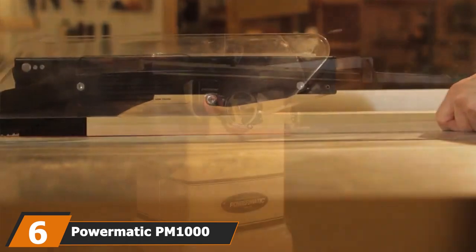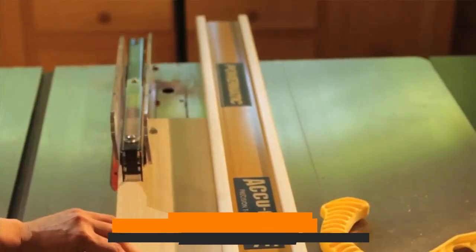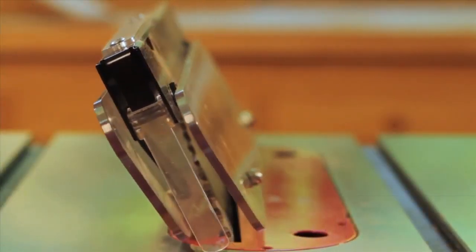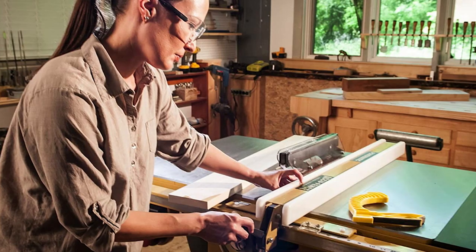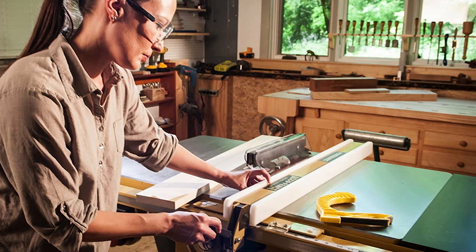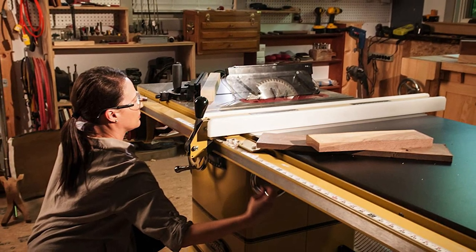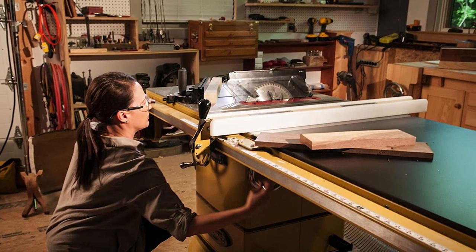The number six position is dominated by the Powermatic PM1000 table saw with a 30-inch fence. Powermatic has developed one of the best cabinet table saws out there, and what sets this apart is its blend of features and affordability. You'll find superior features typically only found on much more costly top-of-the-line cabinet saws. Interestingly, it can run on a regular 115-volt power outlet, making it an easy addition to your home workshop without involving an electrician. This is a well-built, redesigned machine suited for any woodworking workshop.